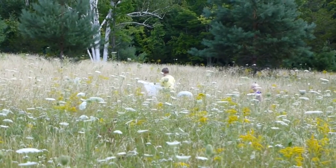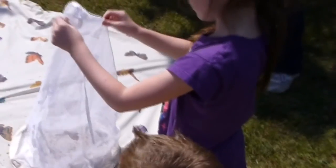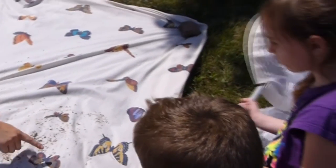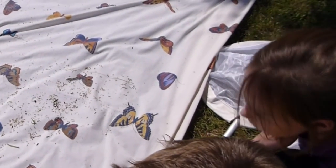Come look at all your bugs that you've caught. I got this tiny little one — come on, let's go. Now let me see. There he is, I think he fell. I got something! Look at everything — you got a little tiny grasshopper? Look, I got a little tiny grasshopper. Look, I got a spider!